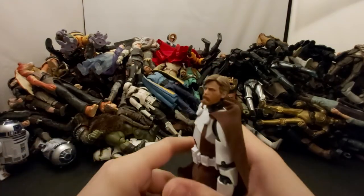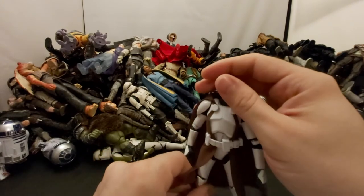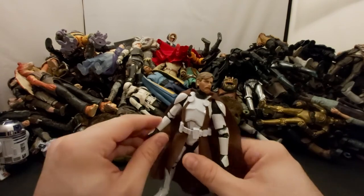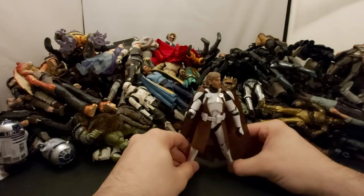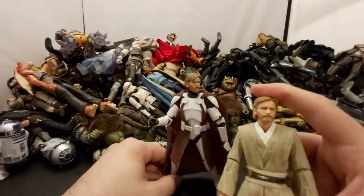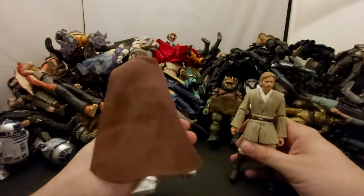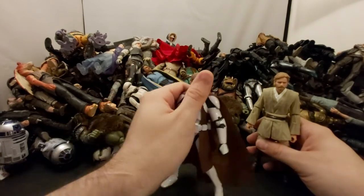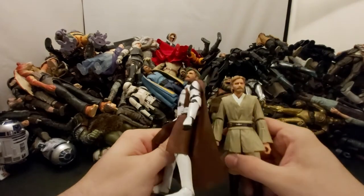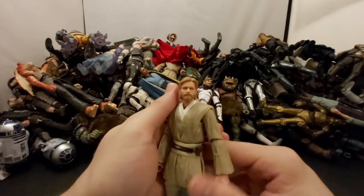Next we've got the Tartakovsky Clone Wars Obi-Wan with the red cheeks. He's alright — I did pre-order the new one which has a more accurate Clone Wars look. I feel like they should have used a different head for him since in the Tartakovsky show he had long hair with this outfit, but I could be wrong. Would have been cool to get a long-haired Obi-Wan in clone armor.